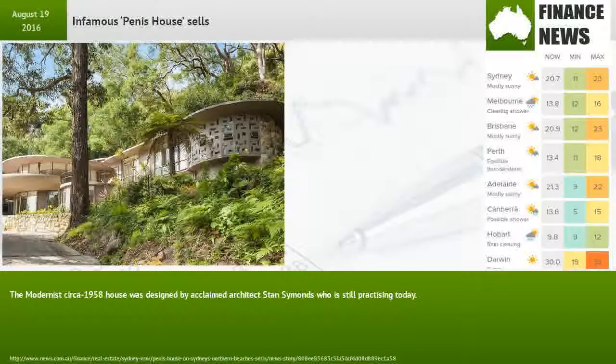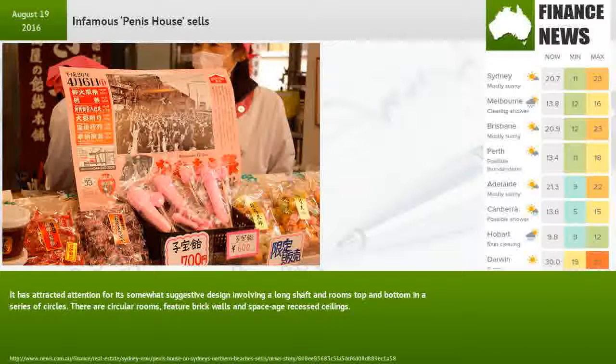The modernist circa 1958 house was designed by acclaimed architect Stan Simmons, who is still practising today. It has attracted attention for its somewhat suggestive design involving a long shaft and rooms top and bottom in a series of circles.